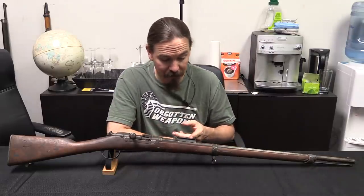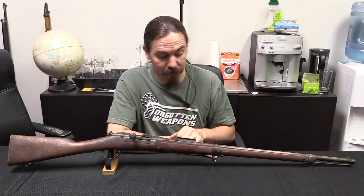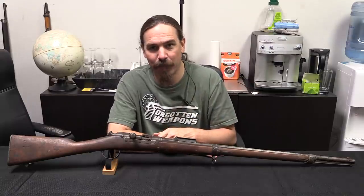As for the Mannlicher rear sight, I have no idea — you got me. I don't know why that exactly was chosen; presumably it was what was there and available. But it certainly makes for an unusual rifle. Hopefully you guys enjoyed taking a look — thanks for watching.